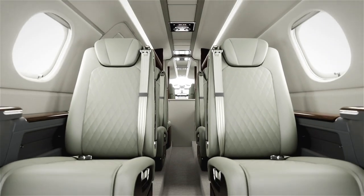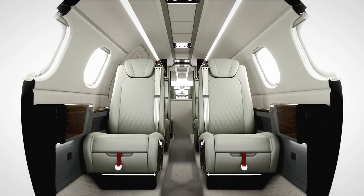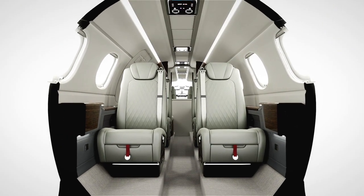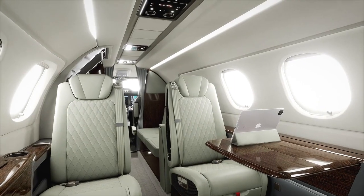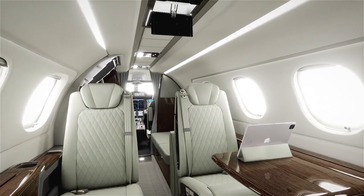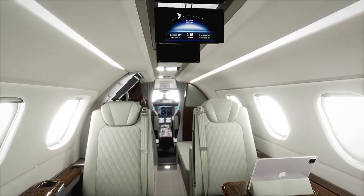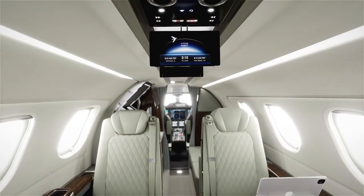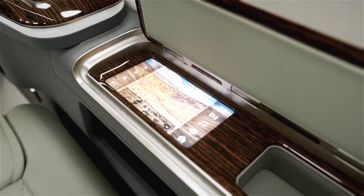The roomy and stylish interior is possible due to the jet's oval-like cross-section, which provides more headroom, legroom, and overall total space. Take control of the NICE-HD in-flight entertainment system by Lufthansa Technik, which offers Bluetooth streaming available on 7-inch collapsible screens, all at the touch of your fingers or even displayed on your electronic device.